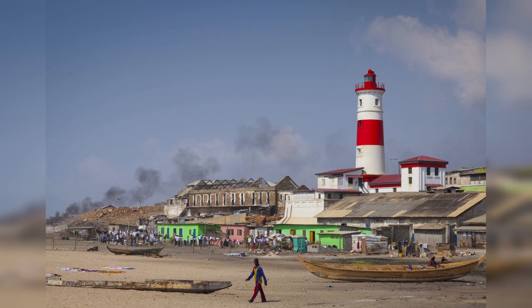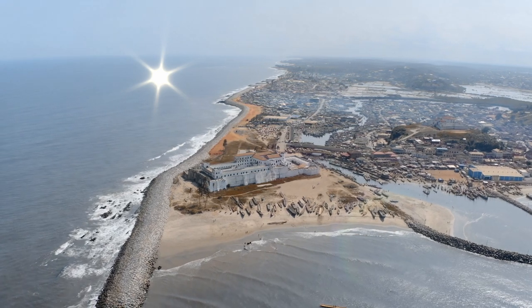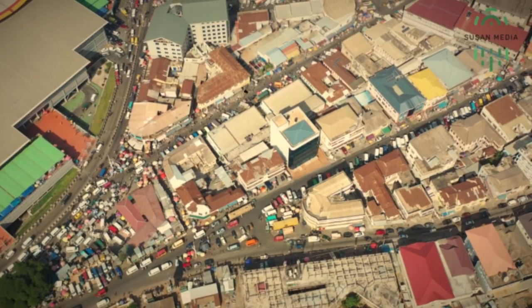These are just a few of Ghana's many beautiful and captivating historic sites that you should make time to visit at least once in your life. Thank you for watching to the end. To help us grow, please like this video and subscribe to our channel.